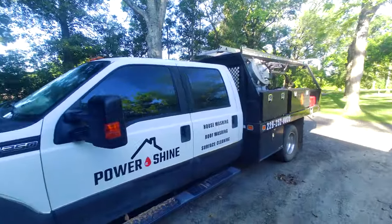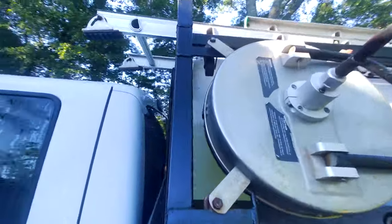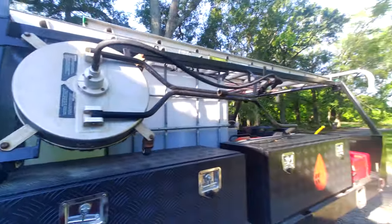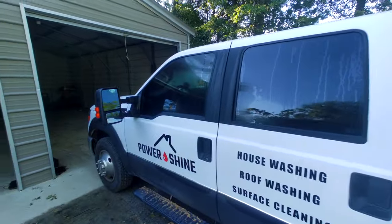Good morning, Devin Burris, Power Shine Pressure Washing, Valdosta, Georgia here. We are all full of chemicals — got 70 gallons on the truck. I'm about to gas up the machine. We are fully stacked today.